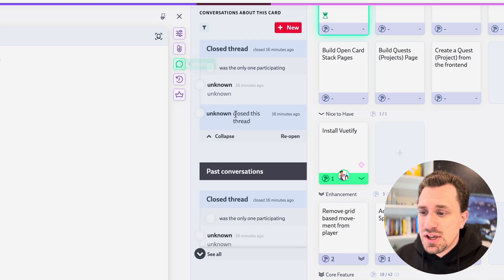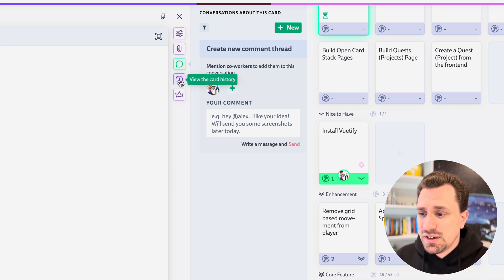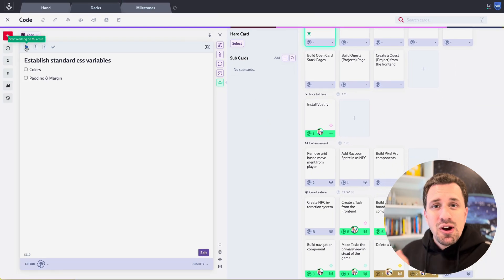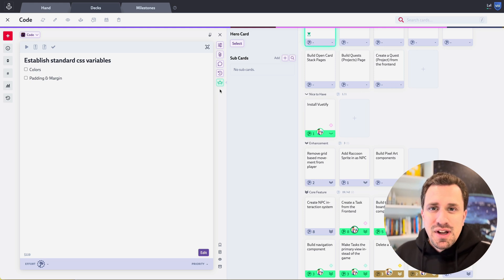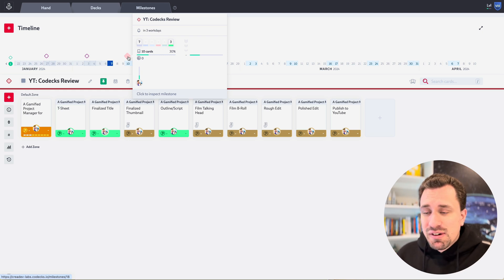You can attach things to cards and have conversations, so if you're working as a team you can discuss things. You can view the card history. You can also add sub-cards to cards, and when you do that the card becomes a hero card. You can put a card into progress using the play button, mark it as blocked, mark that it needs to be reviewed, and then the checkmark marks it as done. So during my backlog refinement, I'll go through cards and fill out all this information. Then when it's time to actually work on a sprint, I create milestones. The milestone I'm working on right now is a review for this very program.